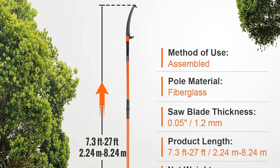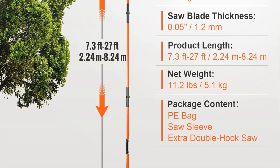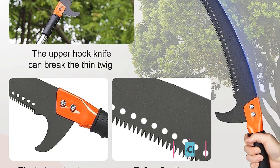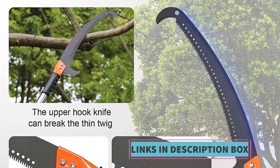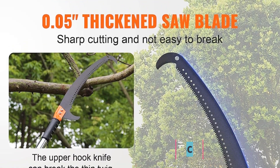The ergonomic design of the handles contributes to a comfortable and efficient pruning experience. This manual pole saw is particularly suitable for pruning palms and shrubs, offering a practical solution for maintenance or addressing overgrown branches. The Vever Manual Pole Saw provides a reliable and user-friendly solution for high branch trimming. Its durable construction and efficient design make it a valuable tool for anyone looking to maintain the aesthetics and health of their yard.